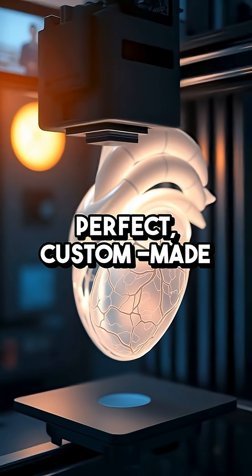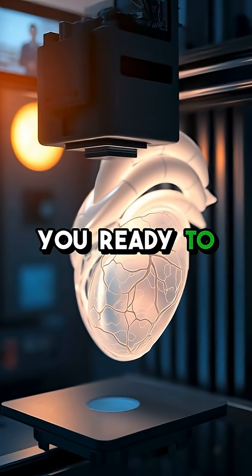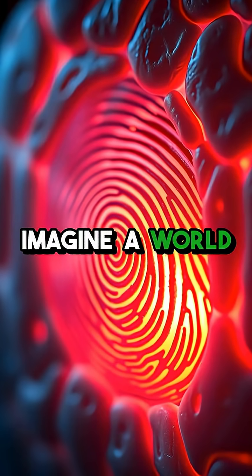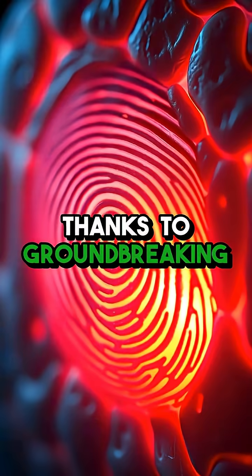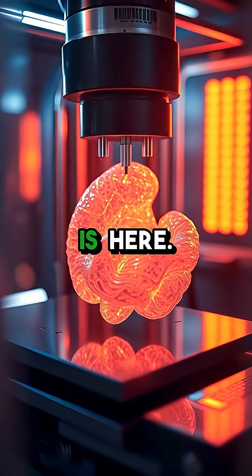What if doctors could print a perfect, custom-made organ just for you, ready to save your life? Imagine a world where your medical care is as unique as your fingerprint. Thanks to groundbreaking advances in 3D printing, that future is here.